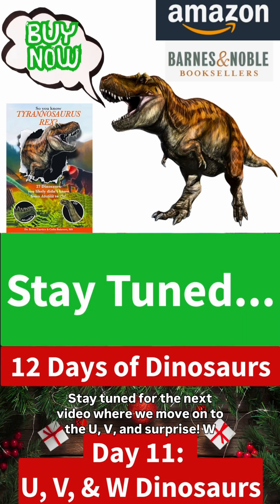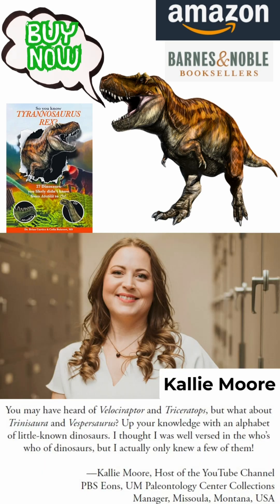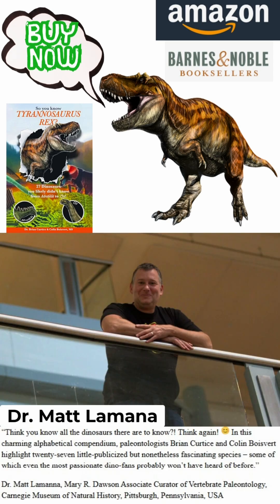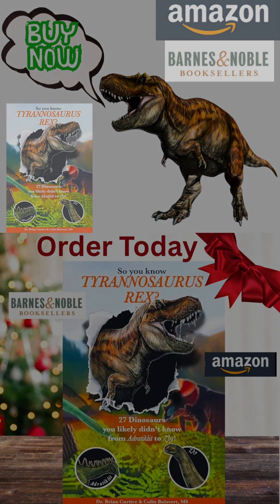Stay tuned for the next video where we move on to the U, V, and surprise W dinosaurs. Thank you so much for watching.